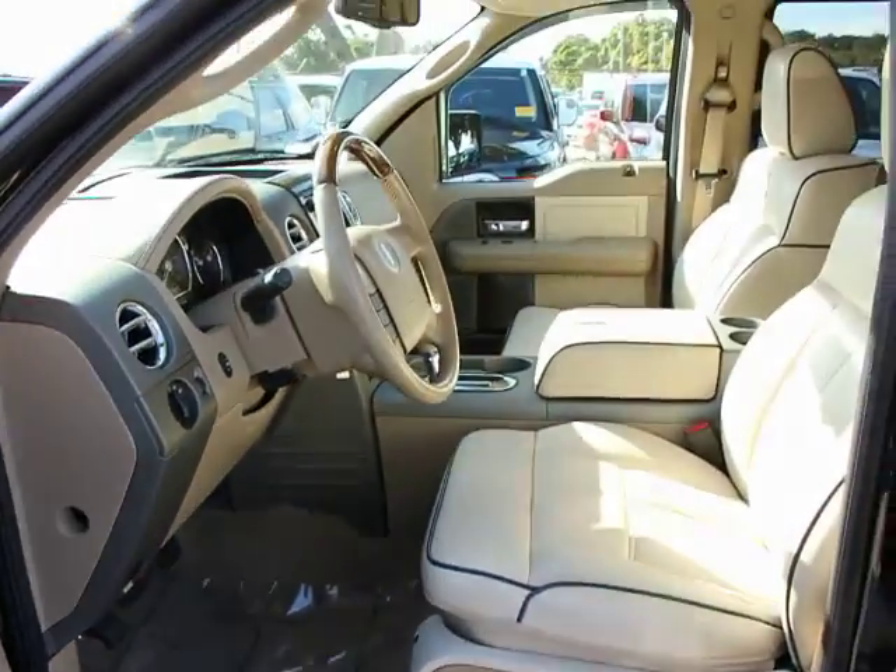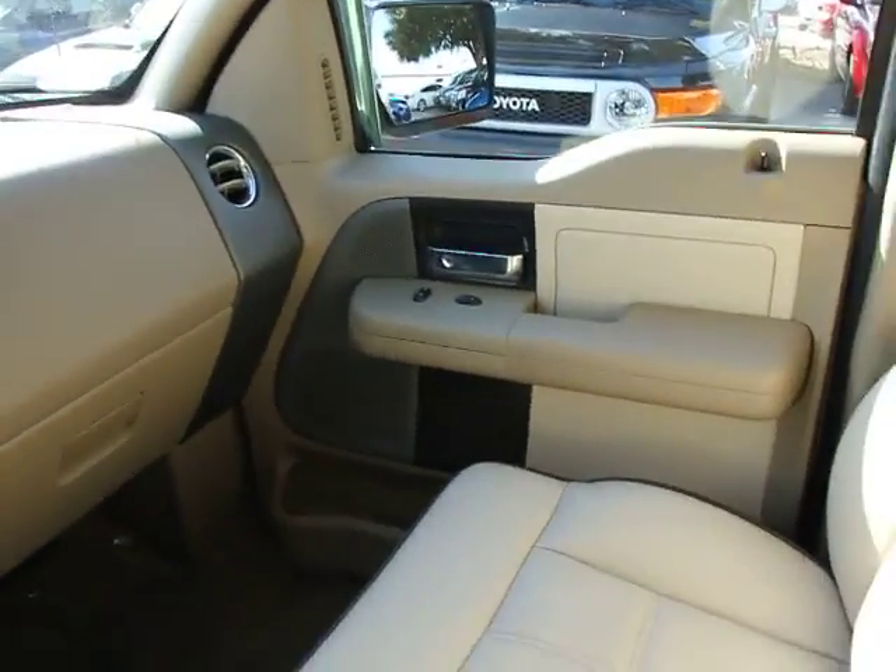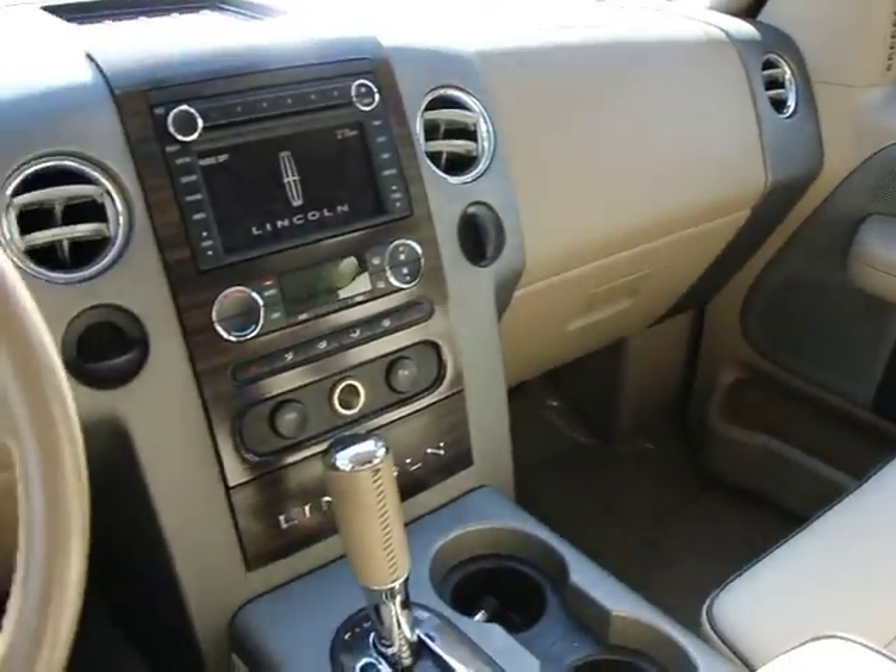Remote keyless entry, panic alarm, tilt steering wheel, power adjustable pedals, speed control, low tire pressure warning, front wheel independent suspension.